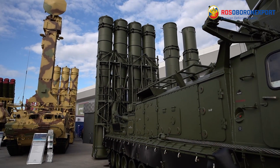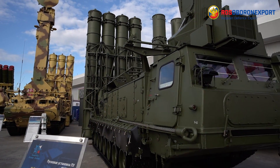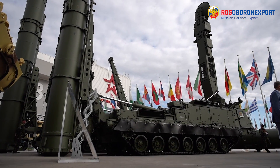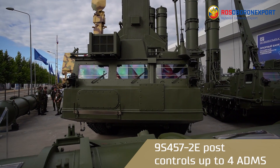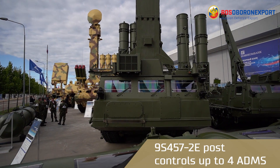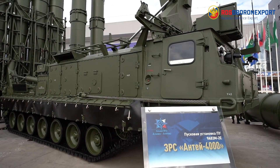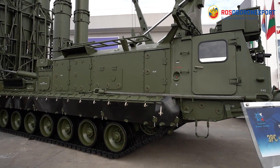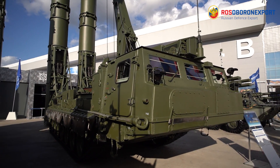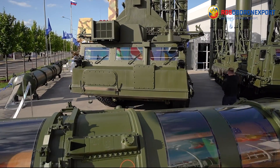The control post is designed to carry out control over the combat means and to ensure the automatic assignment of targets between the air defense batteries. The post controls up to four ADMS, receives information on target indication from different sources, displays information on 65 most dangerous targets, and simultaneously transmits up to six target designations to each ADMS.